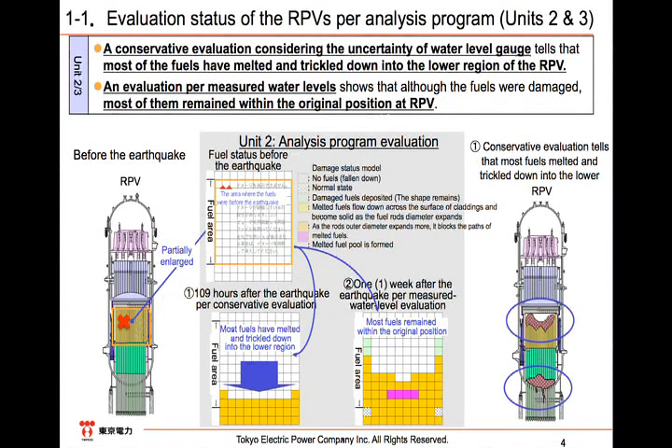For Units 2 and 3, because there were periods when RCIC and HPCI operated after the tsunami, the residual heat was further removed. Therefore, as analyzed based on this time's findings compared with Unit 1, we conducted a conservative evaluation assuming that there was no water inside the water system. The conservative evaluation result reveals that most of the fuel melts and shifts downward after approximately 109 hours, and that around half of the fuel would stay at its original position after approximately one week after the quake. We presume that the reality falls in between these two cases, though most fuel would stay inside the reactor.